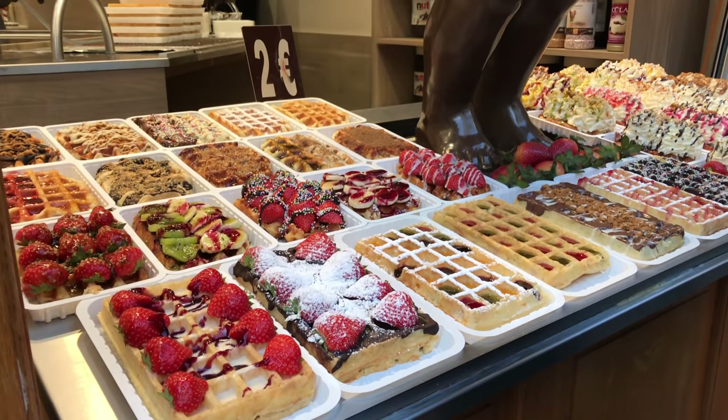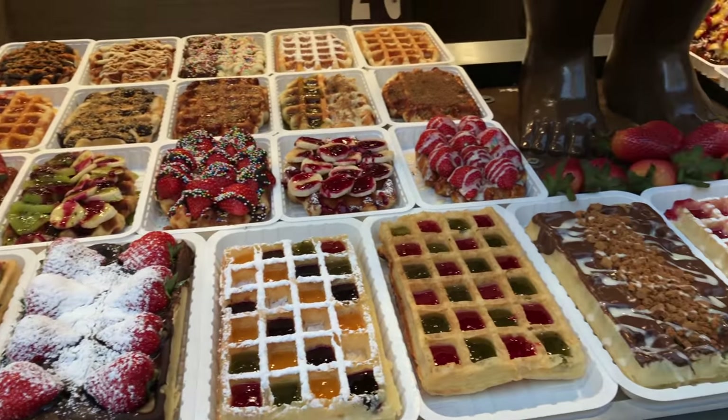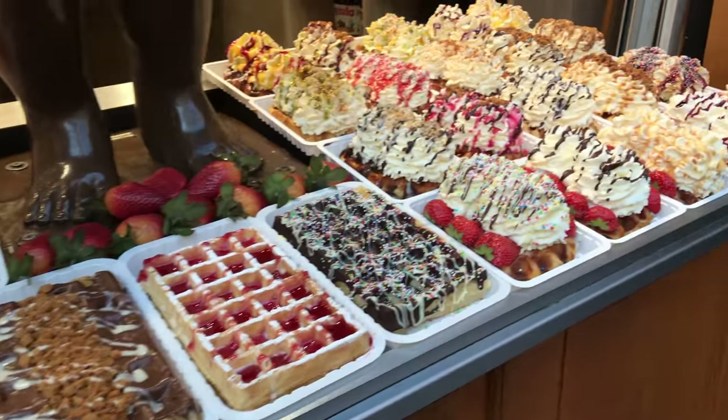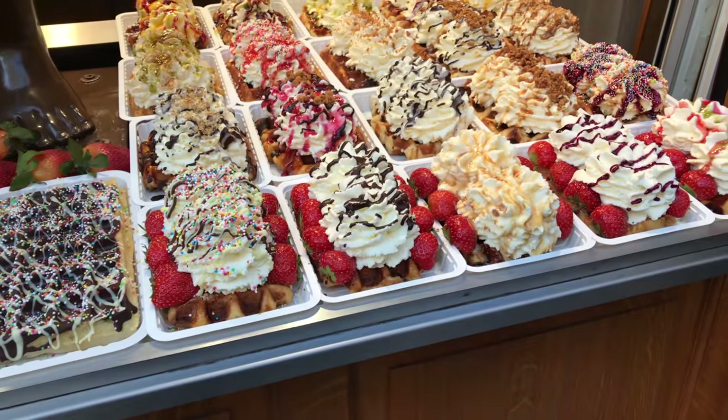I had the most amazing caprese salad — the cheese was truly incredible. But I did miss the salt, and they don't put salt on the table in most restaurants. And then there are waffle places everywhere, because Belgian waffles are actually a real thing that comes from Belgium. They make them with fruit, chocolate, sprinkles, and whipped cream. They're sweet with a coating of sugar — not like regular waffles in the United States. They're really delicious, though I only allowed myself a little tiny bit.